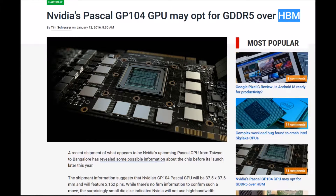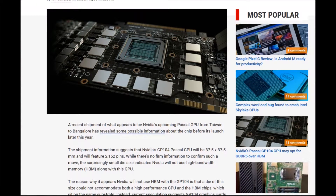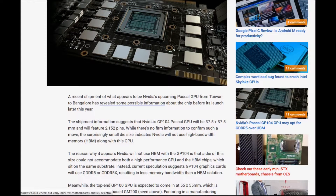Hi guys, welcome back to Elite Tech Media Alternative. This is the latest news from Nvidia Pascal GPU. It says that the Nvidia Pascal GP104 GPU might opt for DDR5 over HBM — High Bandwidth Memory. A recent shipment of what appears to be Nvidia's upcoming Pascal GPU from Taiwan to Bangalore has revealed some possible information about the chip before its launch this year.